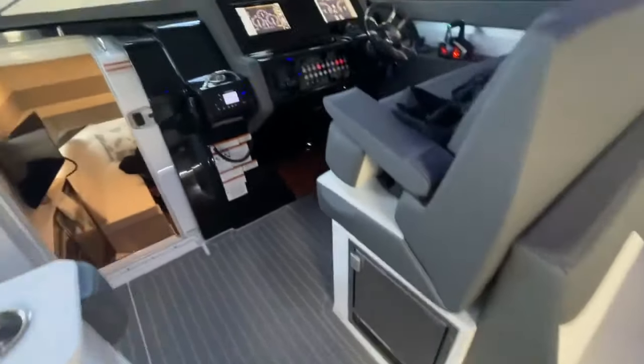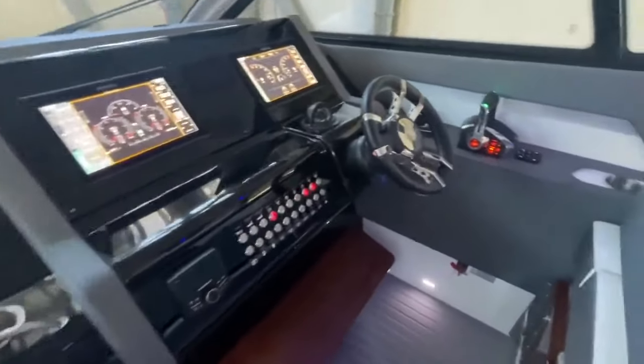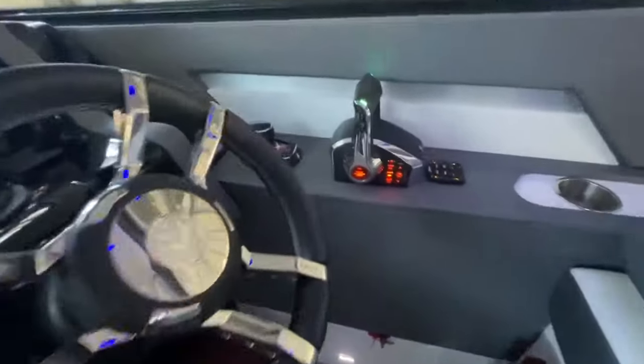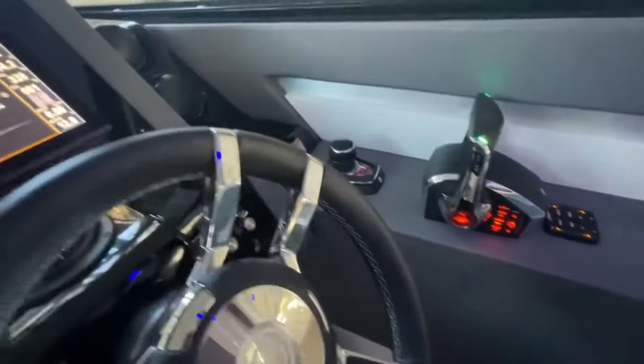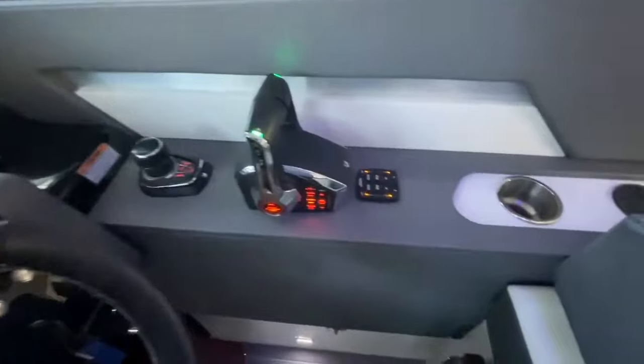Plenty of storage. There's also an electric grill built into the deck right here, and an ice maker. Helm features twin Simrad screens and the brand new Mercury controls. Because it's a 2022, this is a joystick boat — easy to maneuver — with built-in autopilot.